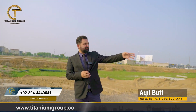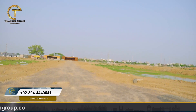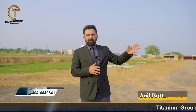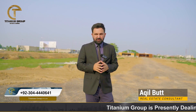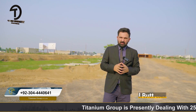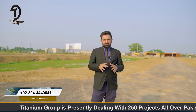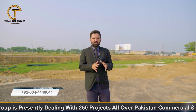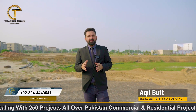If we look at the left side, the M8 block has 5 marla residential plots available at a very economical price of around 75–80 lakh rupees. If I talk about the M5 block, the price is about 1 crore. Whereas where we are standing, this Mid City block is priced at about 85–90 lakh rupees.